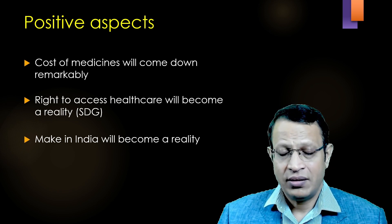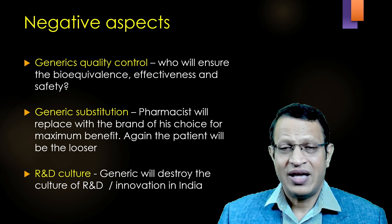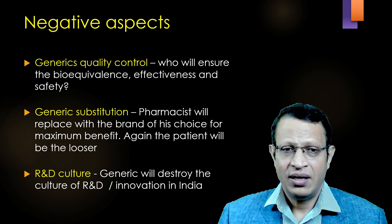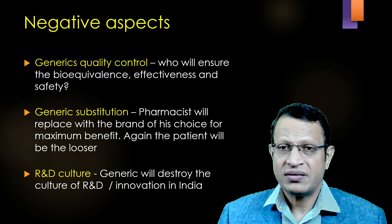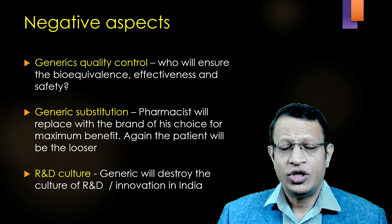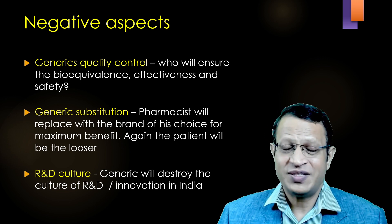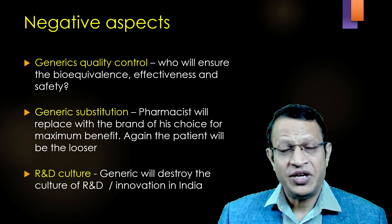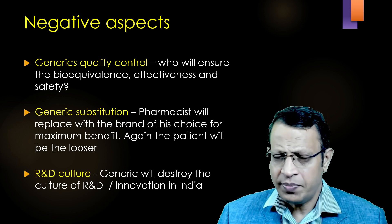Poor patients can afford these medicines. Now let's look into the negative aspects of generic medicines and the regulation. Many doctors have raised concerns about the quality control of bulk manufacturing of generic medicines — whether bioequivalency, effectiveness, and safety are monitored regularly is a big question, because they are given at very economical prices. Do they maintain quality control? Many a time, the doctor will write the chemical name, and invariably the pharmacist will replace the brand of his choice where he gets maximum margin of benefit, and again the patient will be the loser.